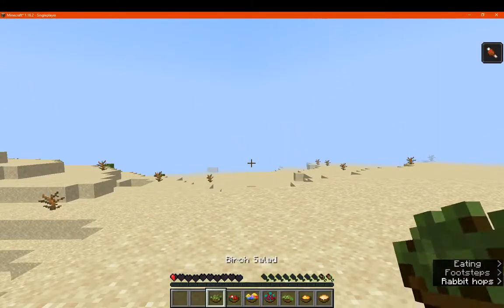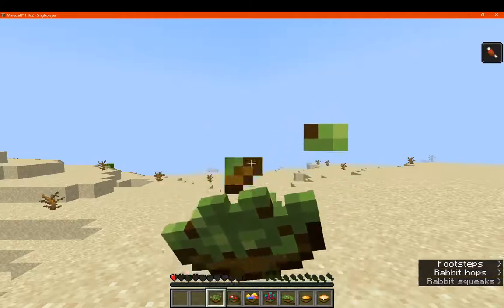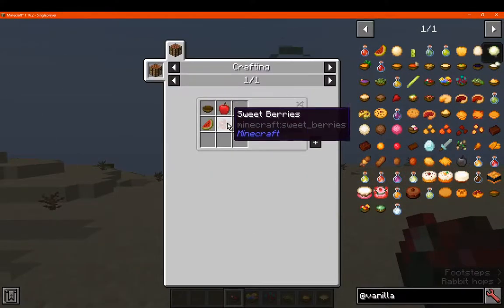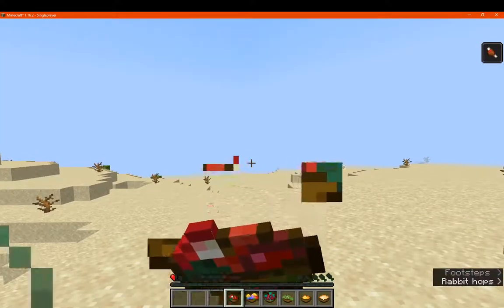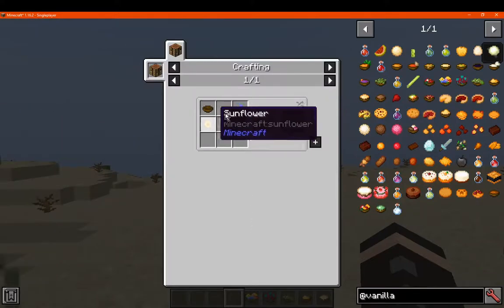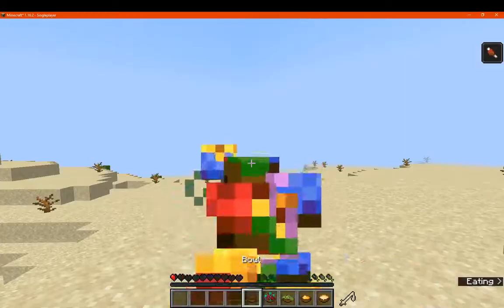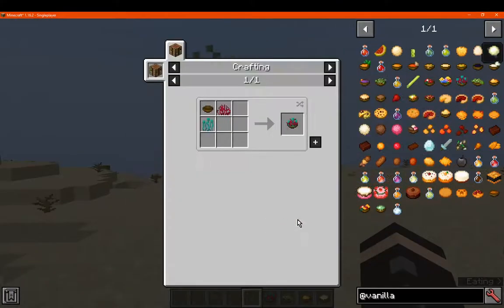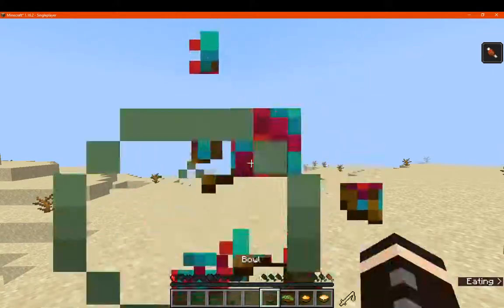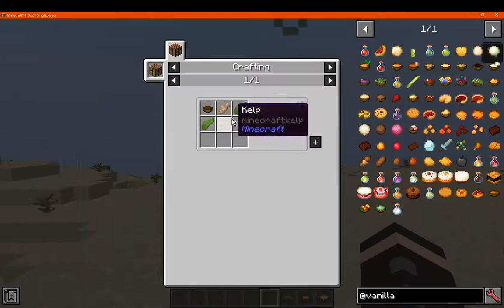We've got birch salad, which is two birch leaves in a bowl. Fruit salad is an apple, sweet berries, and melon slice. Got flour salad, which is a mix of different ones with a bowl. We've got root salad, which is the roots in the middle. Kelp, which is a mix of those and fish.